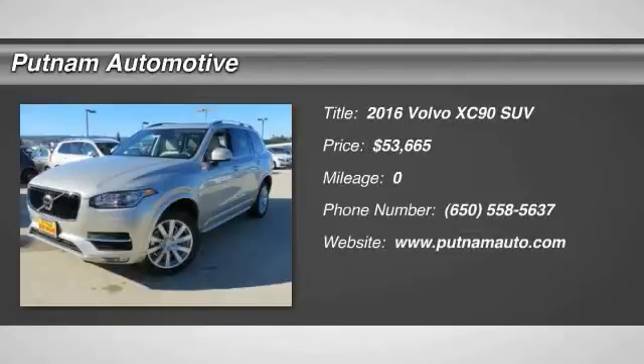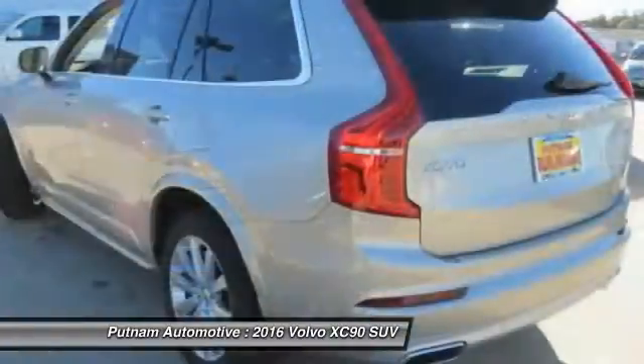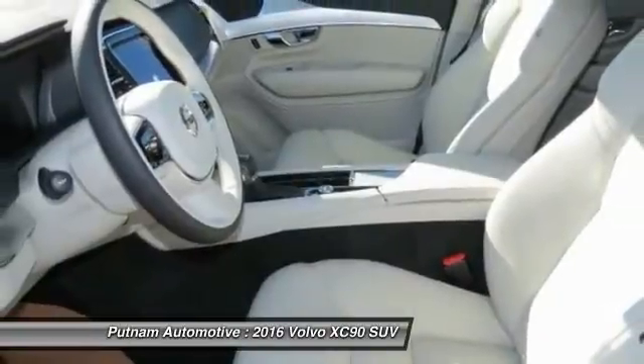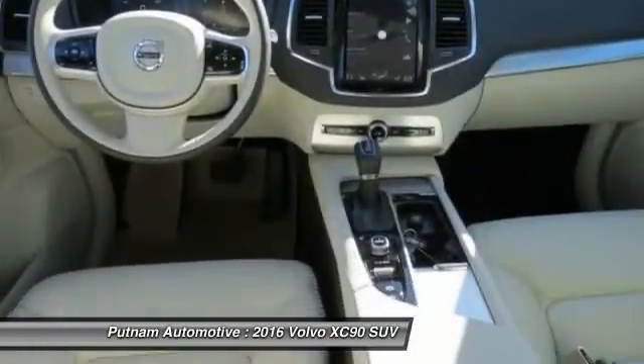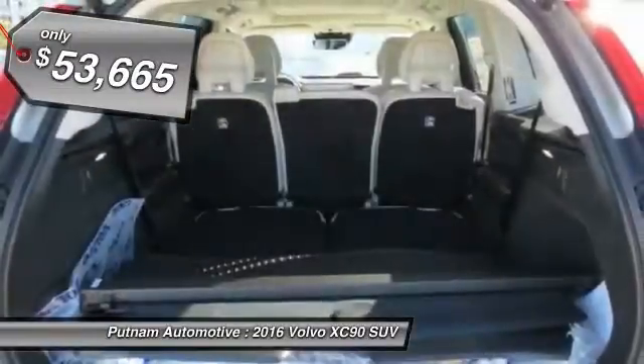2016 XC90. The Volvo XC90 provides refined luxury with unrestricted pleasure on the side. Experience the Volvo XC90 from the inside out and see why you'll want to take everyone on tour — priced below $55,000.